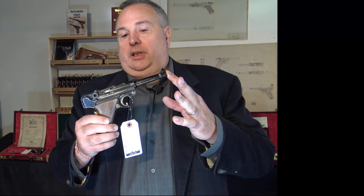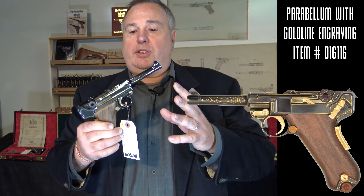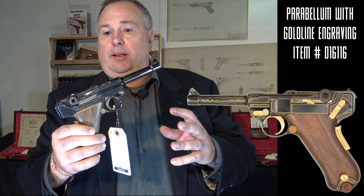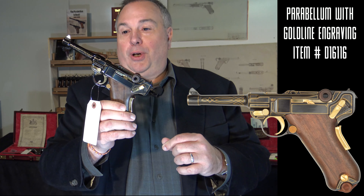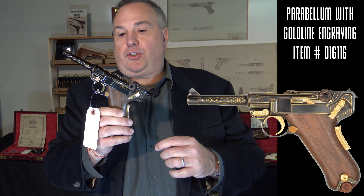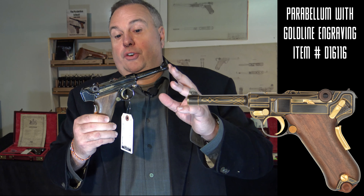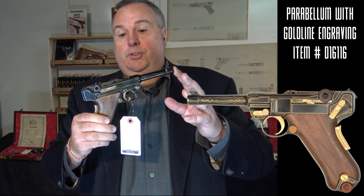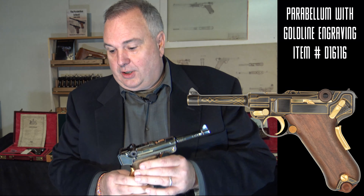If you want rarer items, here's a gold inlaid — you can see the gold line inlay — something they rarely did pre-war. And if you see one of the early guns like this, you have to question its authenticity. In this case, you can get a certificate from the Mauser Archive. There's no question as to authenticity. It's in mint condition. It's beautiful.